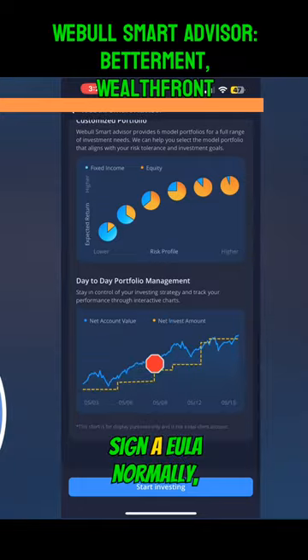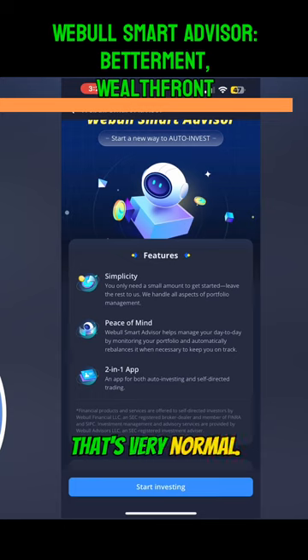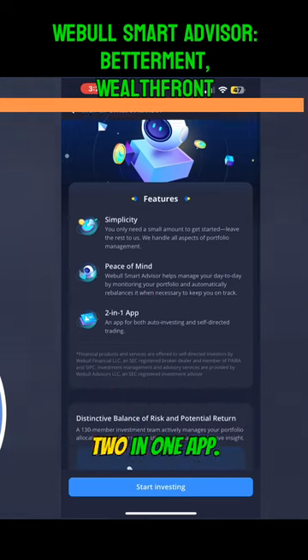You're going to have to sign a EULA normally, but it walks you through and says, hey, simplicity — that's very normal. Peace of mind. Two-in-one app.